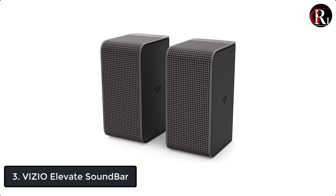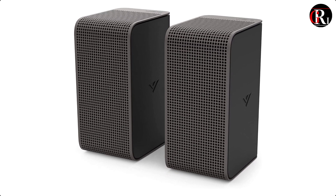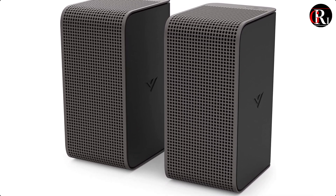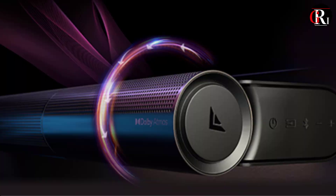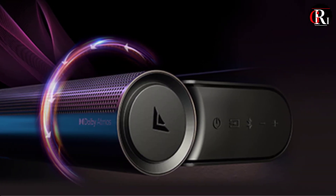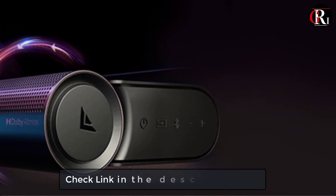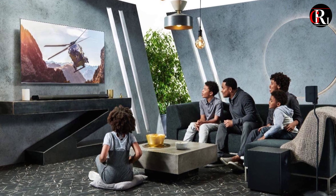At number 3 we have the Vizio Elevate soundbar. Feel every word, every moment, every emotion, elevated. The new Vizio Elevate 5.1.4 home theater soundbar with Dolby Atmos and DTS-X features 18 total speakers with separate tweeters and dual woofers to breathe thrilling life into the latest movies, sports, gaming, and more.